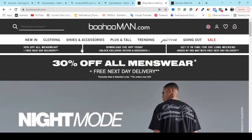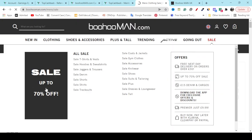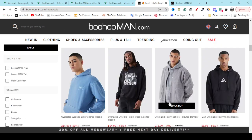They also offer free shipping, and if you click the sale page, they will give you up to 70 percent off. Here you can see all the products on the sale page are marked at minus 70 percent, so you are getting the best products with the best discount.